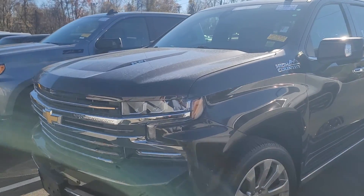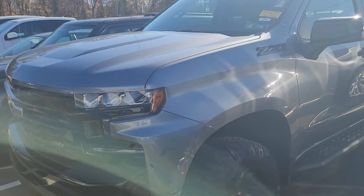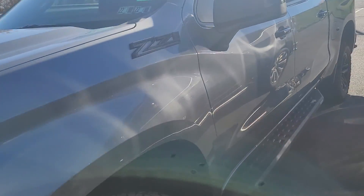This one is pre-owned with 46,000 miles — 2019, gorgeous truck. And we just took this Trail Boss in. It has a very unique interior. Take a look.